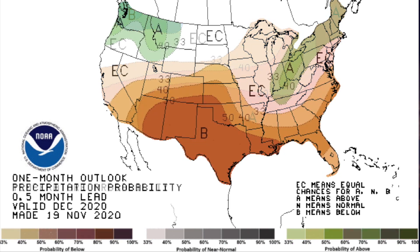For precipitation, we see increased odds for below-normal precipitation across the entire state, but especially across the western half of the state, including the Panhandle. So at least for December, warmer than normal and drier than normal conditions are expected, especially across western Oklahoma. That would not be good news for the drought that we've seen in that part of the state.